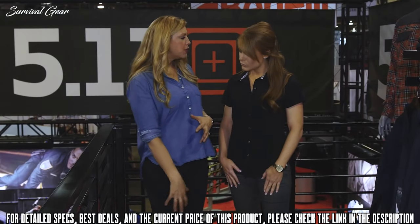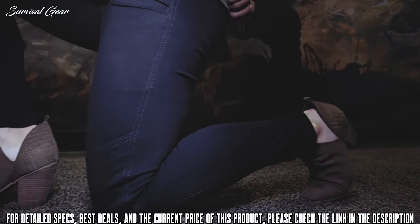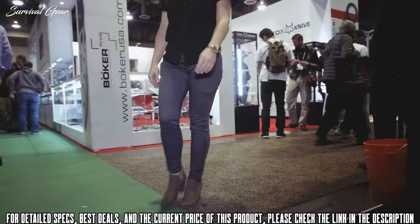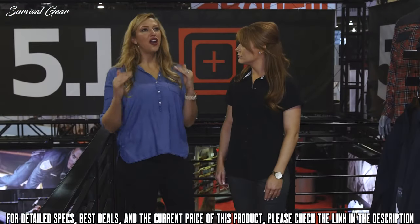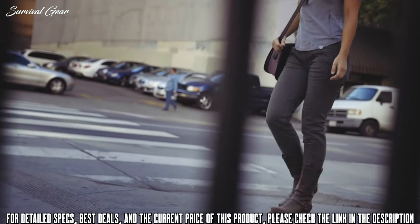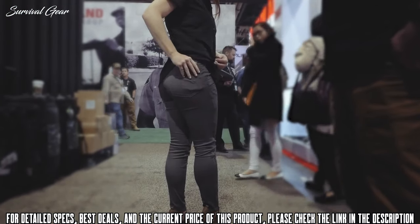There is also reinforcement on the knee, which is perfect for the range — for getting down and getting low. The zippers on the bottom are what make this pant really cool: you can take it from a straight-leg pant into a boot-cut pant using the side zip gusset. So not only does it give you functionality, it also gives you fashion options — exactly what you'd expect from 5.11. You are definitely going to want to check out these pants.